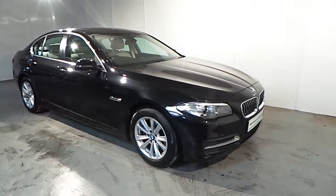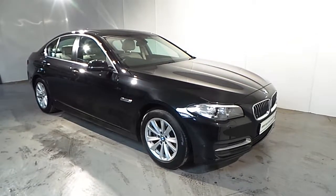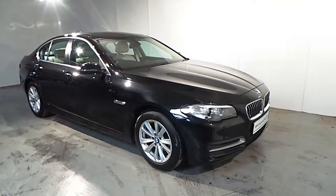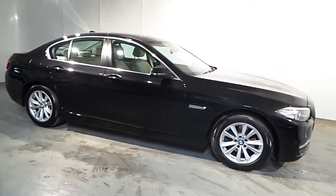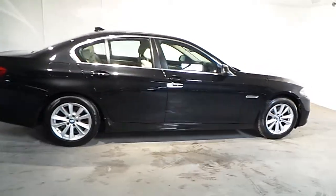Hello and welcome to Frank Kean BMW Blackrock. This is part of our BMW approved used cars — a 2015 BMW 520D SE automatic. This car is presented in black sapphire metallic and has an oyster Dakota leather interior.